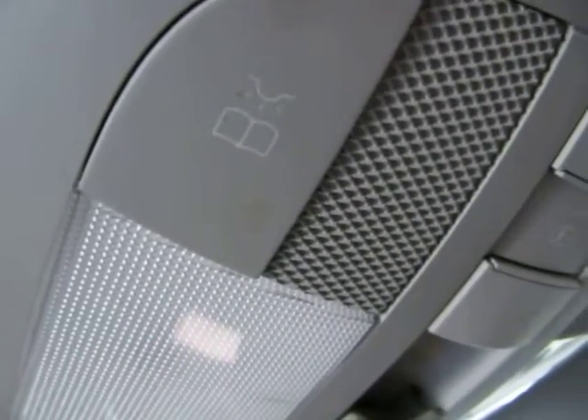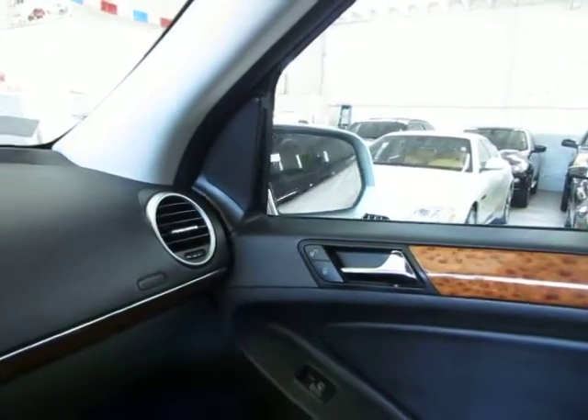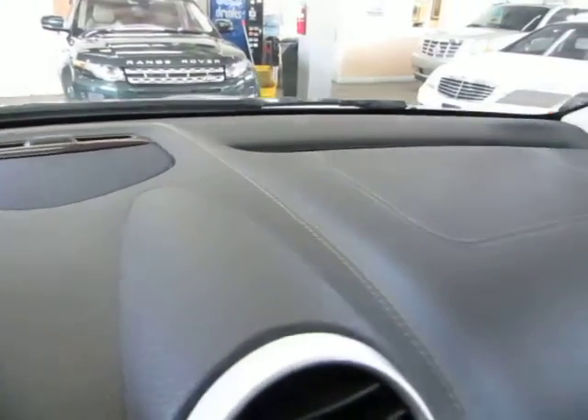Up top you've got map lights, your sunroof control, and switches to turn on the map lights. All the windows are one-touch — you don't have to hold the switch for the window to go down or up. You do have power folding mirrors, and all four windows are fully automatic. The dashboard is in really perfect condition — no cuts, tears, burn holes, or cracks. Whoever had this car definitely took good care of it. Looks like mostly highway miles from the condition of the vehicle inside and out.